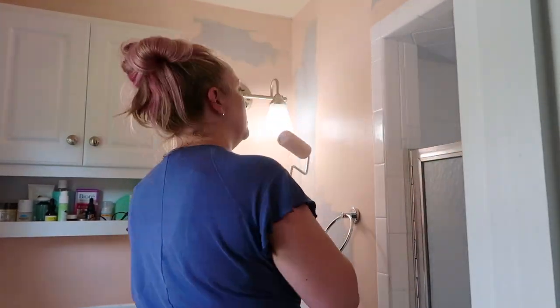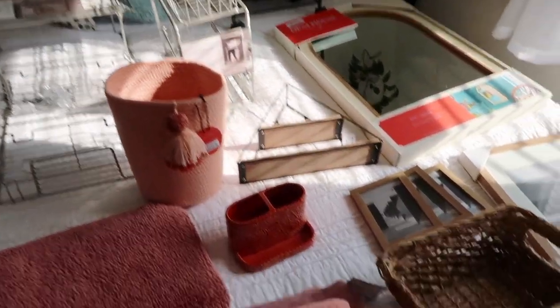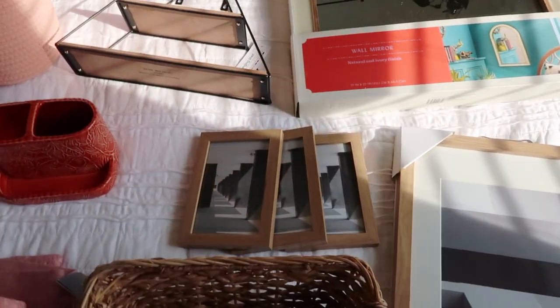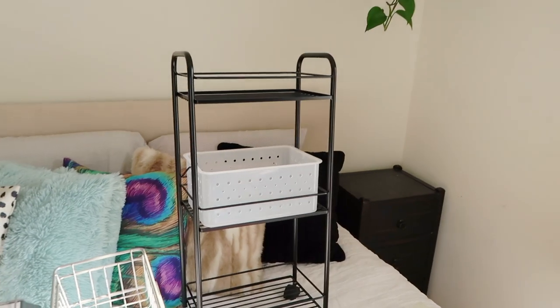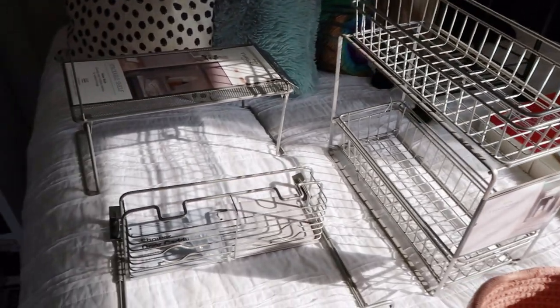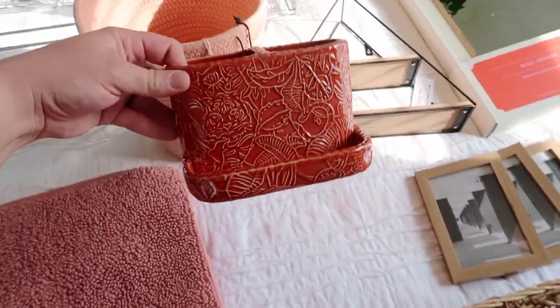These are the bathroom decor and organization items that I've been collecting recently to redo the bathroom. I've got some picture frames to put some art in, a new mirror that I'm hoping will fit in place of that old mirror because it was just so large — I thought something smaller might look a little bit better. There's a little storage basket I thought I could take in and out of the bathroom, some under the sink storage, a shower caddy, and this cute little waste paper basket which was kind of the inspiration for the color scheme because I just love this little boho look.